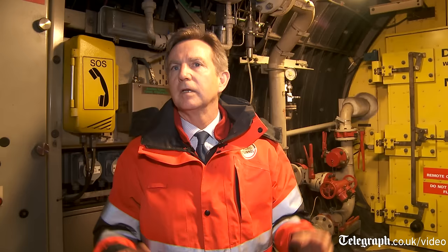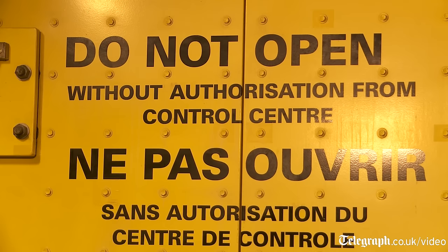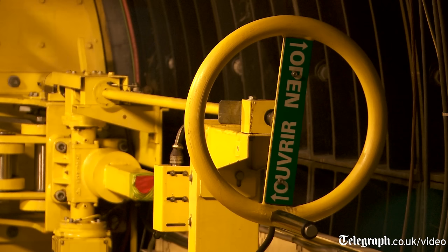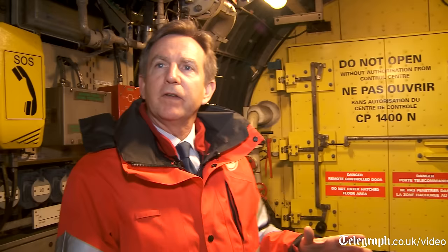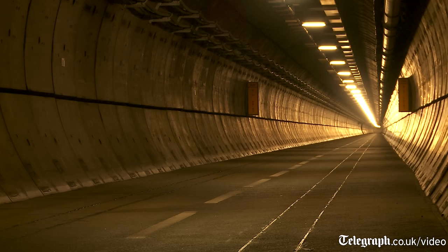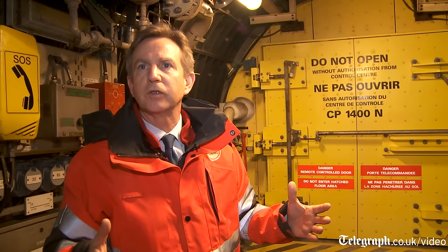Here we're in one of the cross passages. The cross passages link the service tunnel to the railway tunnels through that door. The doorway itself can be controlled from the railway control center, from inside the railway tunnel, or from in here if necessary. In the event of an incident on a train, the train would stop just opposite this door, the driver would contact the railway control center, and the door would open. As it opens, a bubble of clean air would be blown into the railway tunnel so that anybody stepping off the train would step straight through into a clean air environment, through the door and then into the service tunnel just behind us.